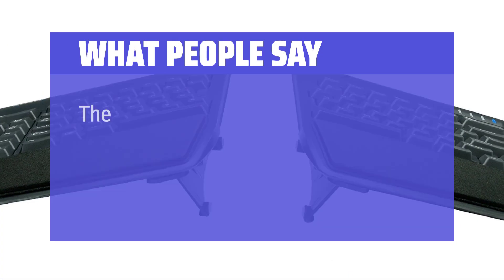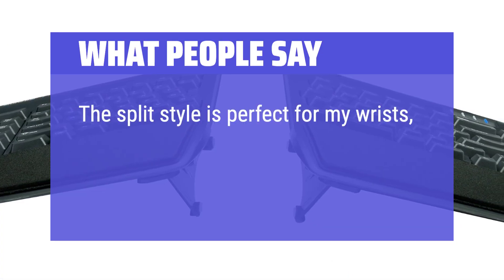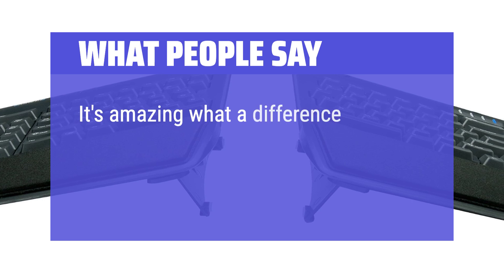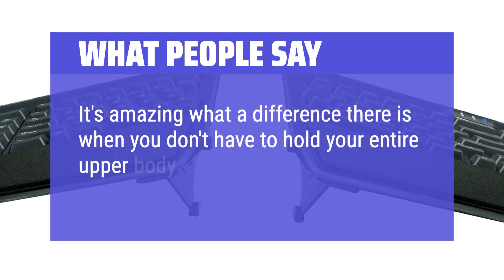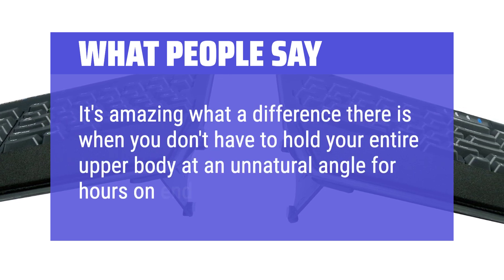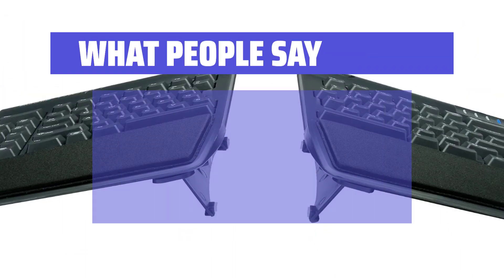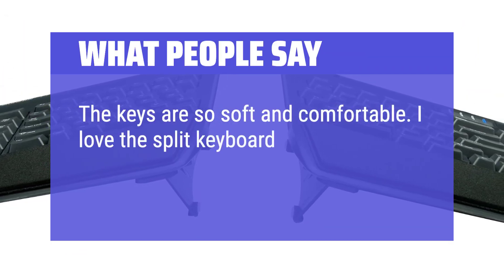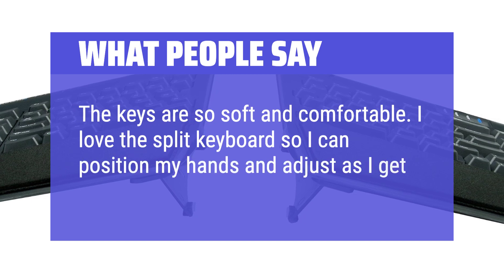What People Say: The split style is perfect for my wrists, so I have it for both my office keyboard and my work-from-home keyboard. It's amazing what a difference there is when you don't have to hold your entire upper body at an unnatural angle for hours on end. The keys are so soft and comfortable. I love the split keyboard so I can position my hands and adjust as I get tired.